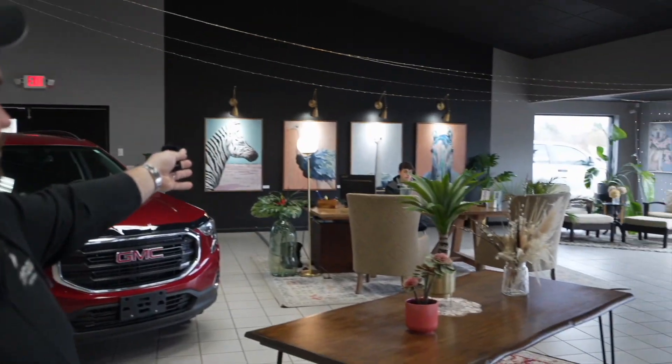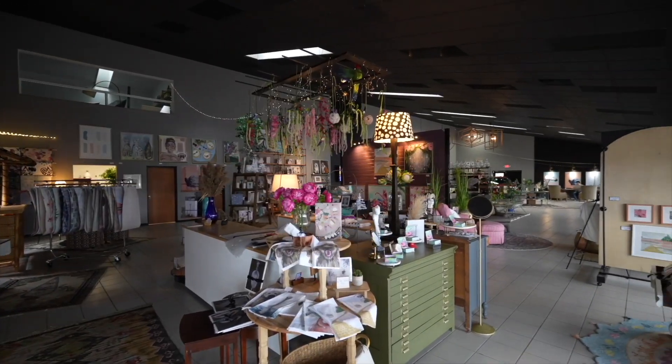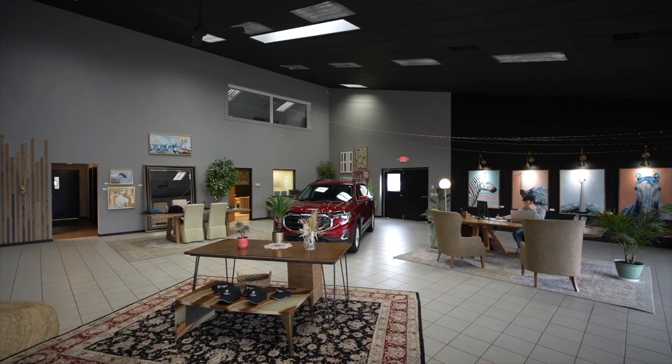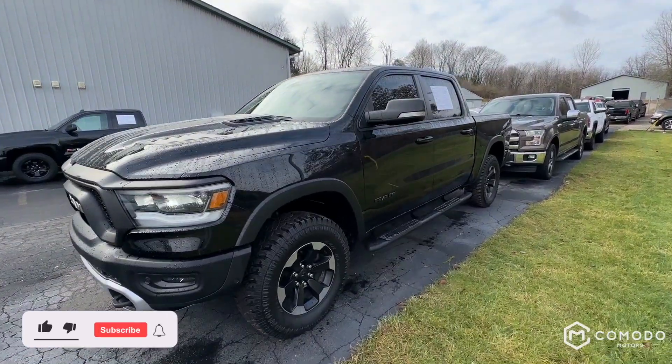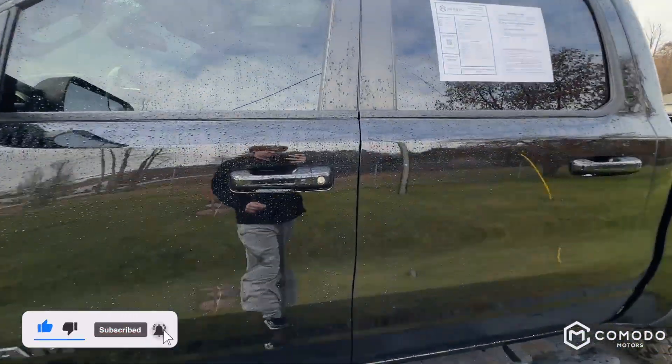Thank you for watching our video. Just want to introduce the guys here — we have Enzo Ubaldo, who you may be talking to, or Joey Green, who you may be talking to. Welcome to our showroom. This is who you're going to be dealing with. Transparency — it's a new type of dealership. Can't wait to have you call or text 616-536-2405. Enjoy the video.